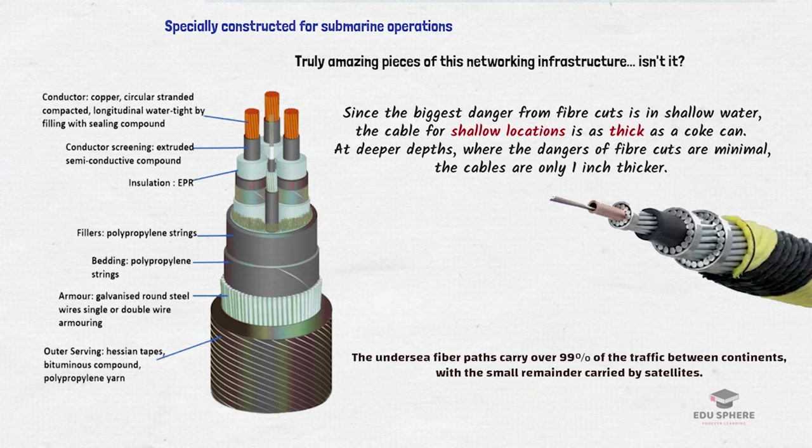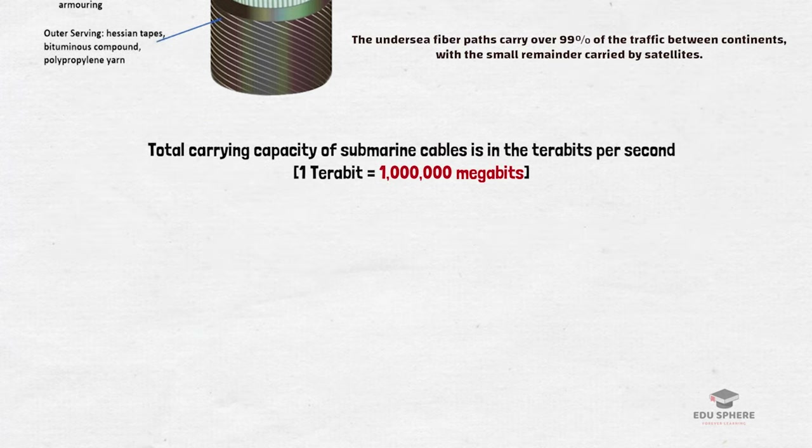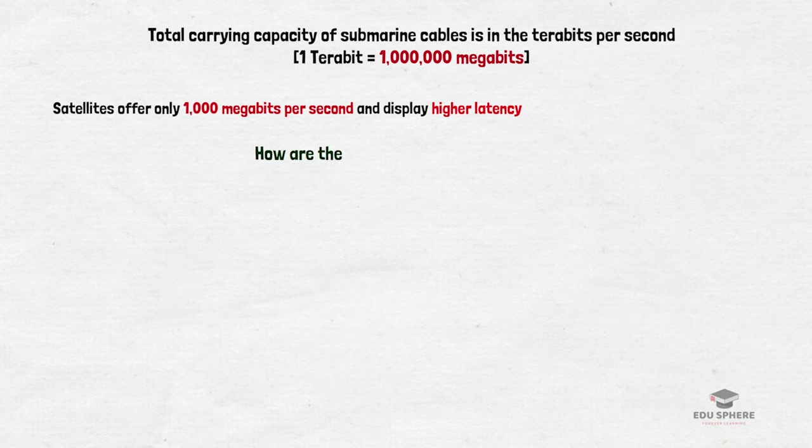But why are we not using satellites for this purpose? Satellites are never expected to carry more than a tiny fraction of the traffic due to the gigantic and constantly growing volume of worldwide data traffic. When we compare the carrying capacity of submarine cables and satellites, the total carrying capacity of submarine cables is in terabits per second — and remember that 1 terabit is 1 lakh megabit — while satellites typically offer only 1,000 megabits per second and display higher latency. This is why undersea cables are preferred over satellites.